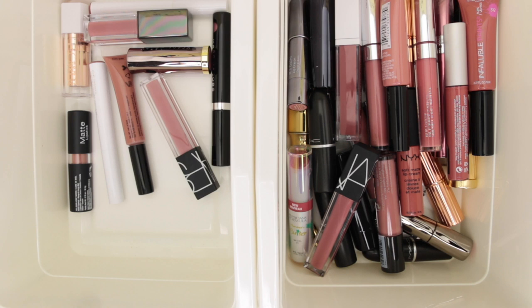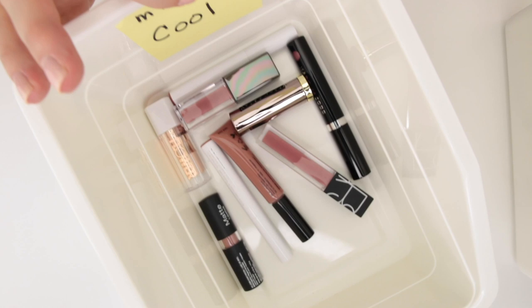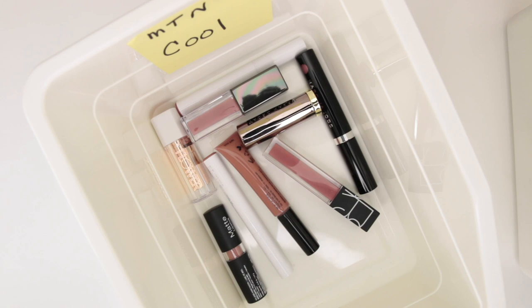We've looked at the very pale nudes first — I will link those videos down below — and then we've also started to move into my mid-tone nudes. In my last video we looked at mid-tone nudes that had a warm or more neutral undertone. Today's video we're going to look at ones that are more cool toned. I don't have as many of those, so these are going to be almost mauve-ish leaning or maybe slightly gray toned leaning.